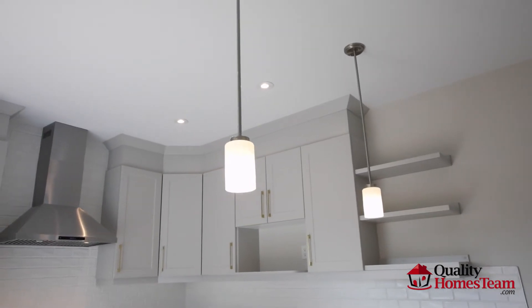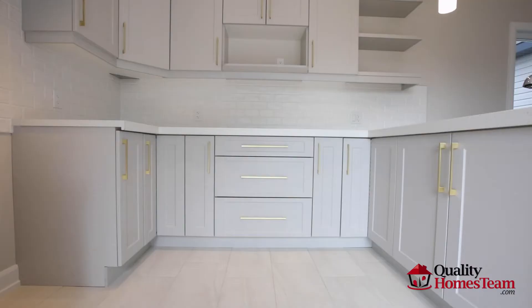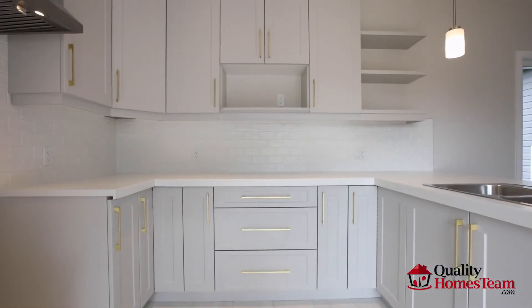Large upgraded dining room and kitchen with breakfast bar, pot lights, floating shelves, extended upper cabinets, and hood fan.